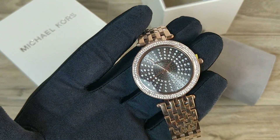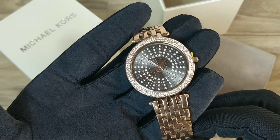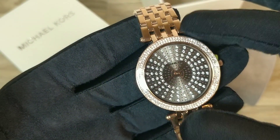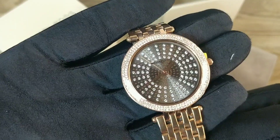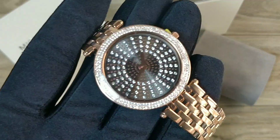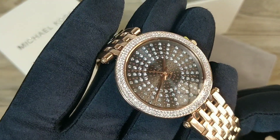The first thing which catches the eye is the beautiful dial. The dial is big and can catch any onlooker's attention. The crystals studded on the dial have a beautiful concentric pattern laid on a beautiful grey or rhodium coloured dial, as you can see here. In between the crystals are small rose gold studs, giving the dial a beautiful contrast.